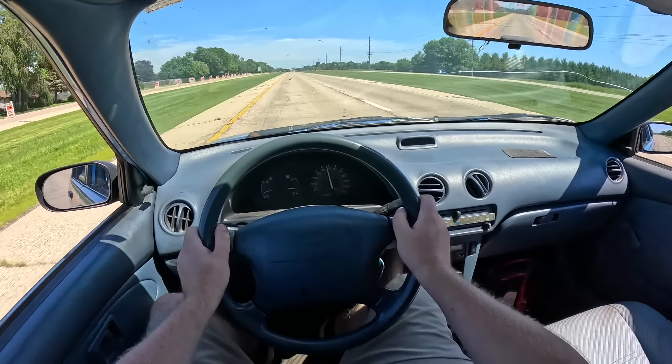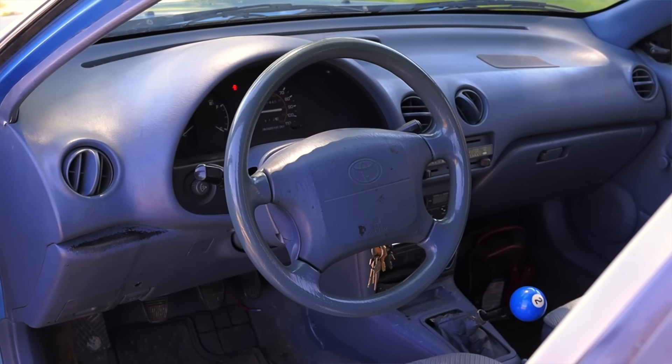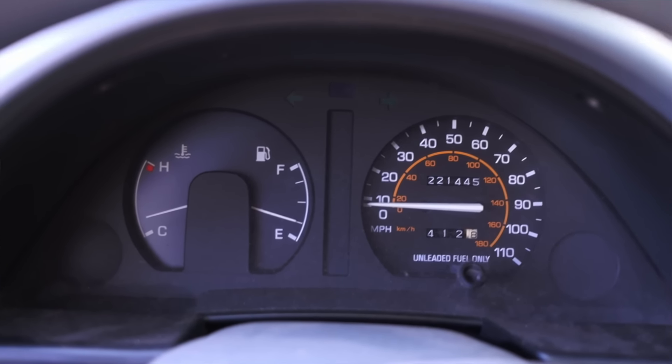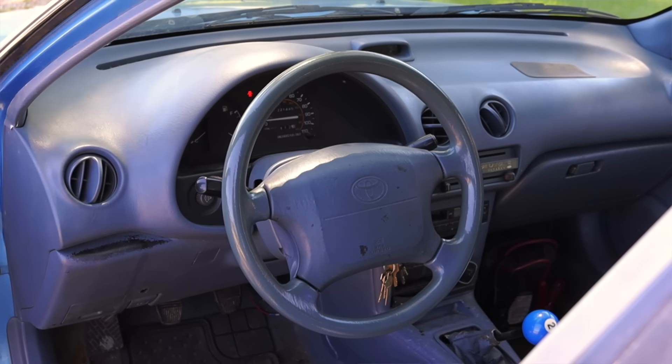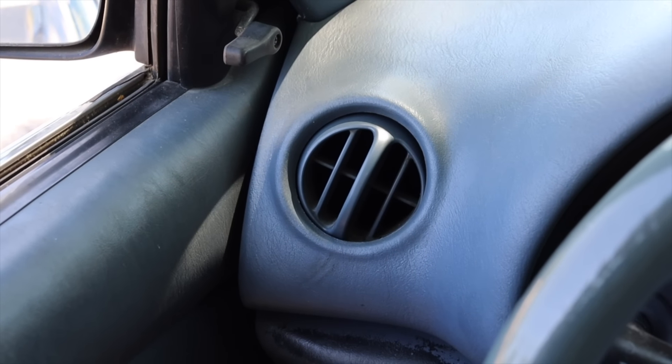Let's talk about the interior. In front of me I have two gauges — off to the left is my coolant and fuel gauge, and off to the right is my speedometer. That's it. On the steering wheel I get an airbag and a horn, which still works, but that's it. Off to the left I have a climate vent, and on the door I have a crank for the window.